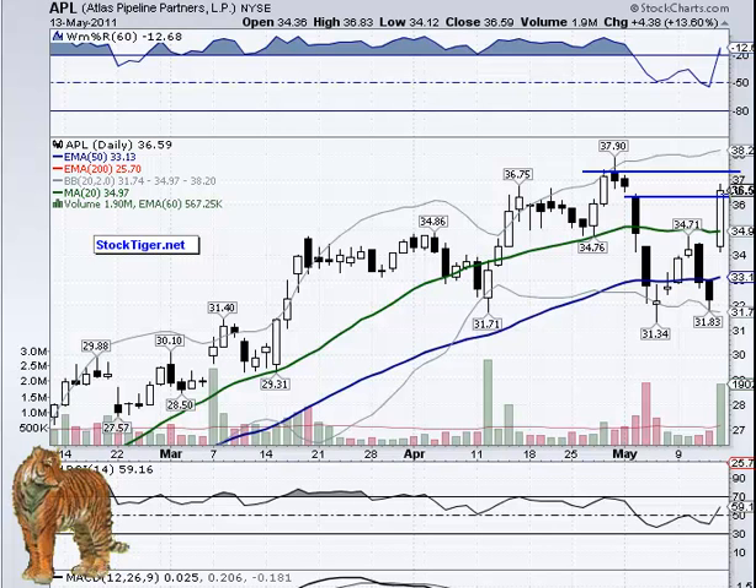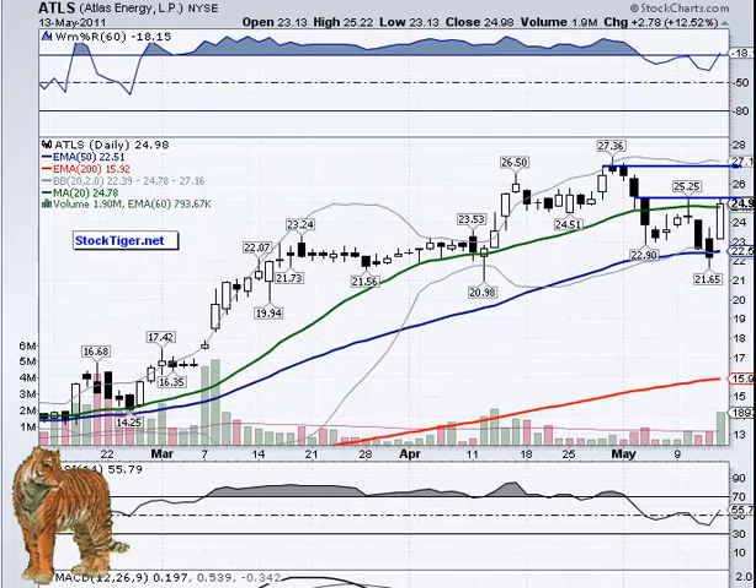Atlas Pipeline Partners at 37.35 looks like the area — that's where we have the line drawn — then 37.90 over there, but 37.35 looks like a play. And ATLS at 25.25 looks like a play because of the increased volume.